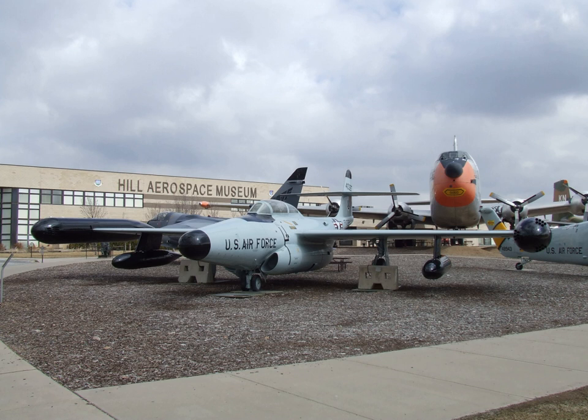Hill Aerospace Museum is open Monday through Saturday from 9 a.m. to 4:30 p.m. and closes only on Christmas Eve, Christmas, New Year's Day, and Thanksgiving. Admission is free, but donations are accepted to support museum operations.